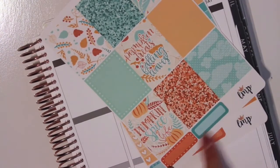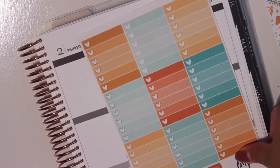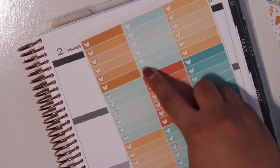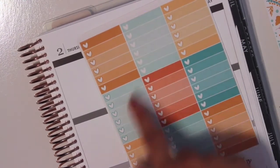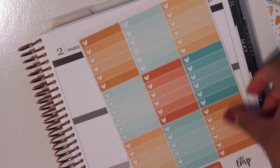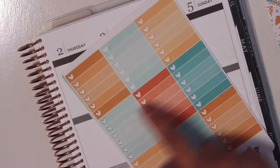And we have the quarter boxes here. We have the heart checklist. I'm not too sure if she forgot to outline the hearts on this checklist, but I don't really care. It does look a little bit different. Then we have two more quarter boxes here.